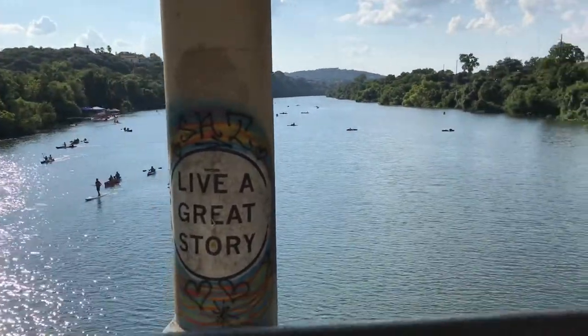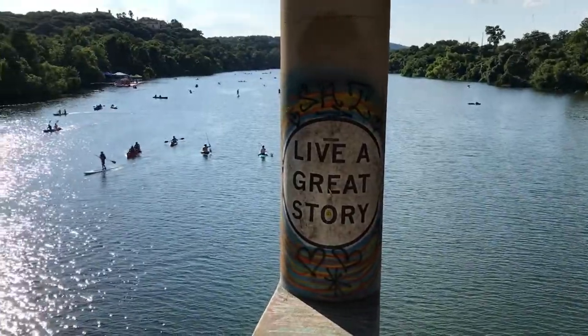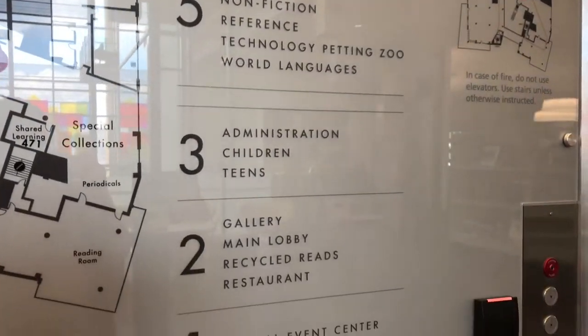Today we're visiting the best public library in Central Texas — Central Library, located in Austin, Texas. One of the things that I absolutely love about this library is the fact that it has six different levels.